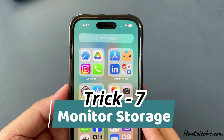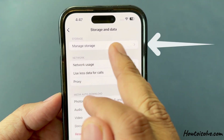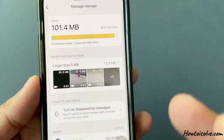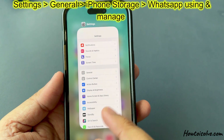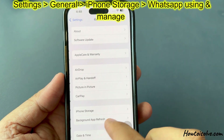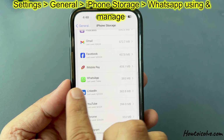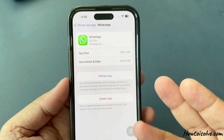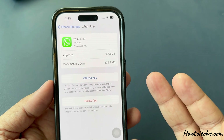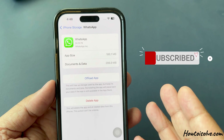Trick number seven: monitor storage. You need to regularly monitor your WhatsApp storage space. To do that, open the Settings app on your iPhone, tap General, then click on iPhone Storage to see how much space WhatsApp is using, and manage accordingly. By following these steps, you can effectively manage and reduce the amount of storage WhatsApp uses on your iPhone, preventing your storage from filling up too quickly.